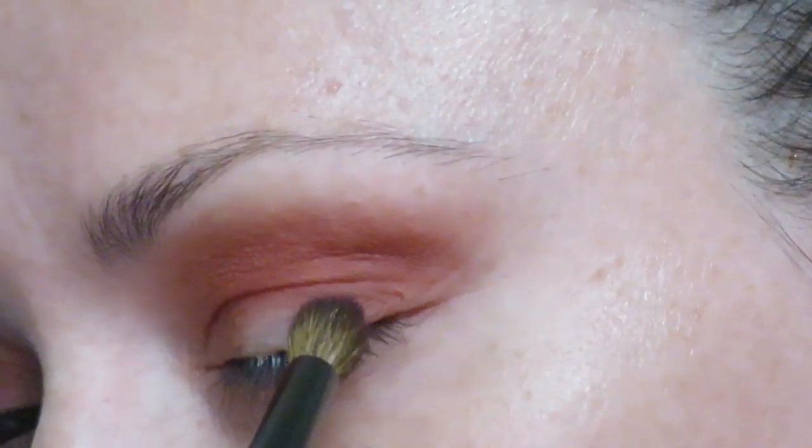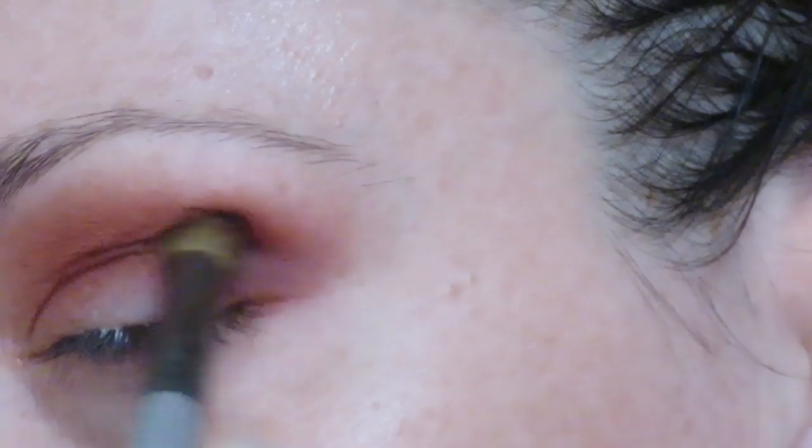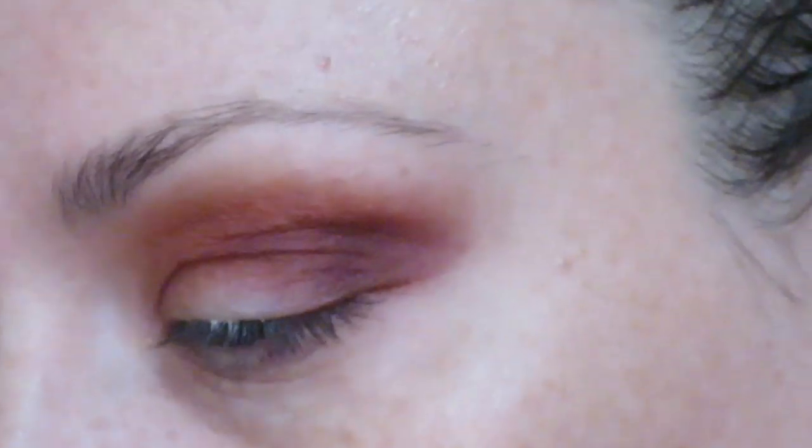I'll be blending that out with the same Sephora Pro Tapered Crease number 19. I'm starting off very lightly since purples are some of the colors I was having issues with, so I want to make sure I'm doing a very tiny amount each time and putting it almost exactly where I want it, since I was having an issue with them getting patchy when blended out.